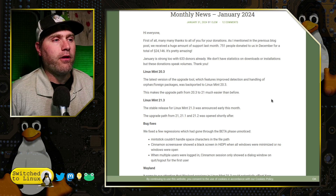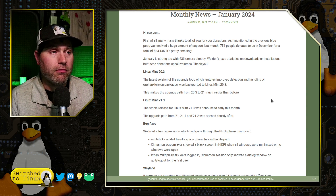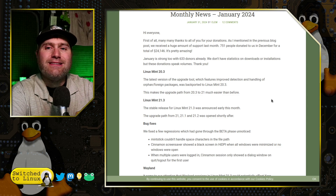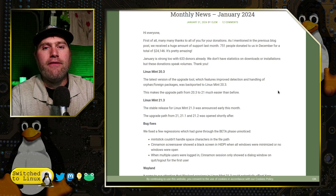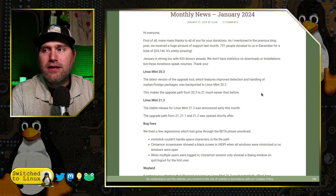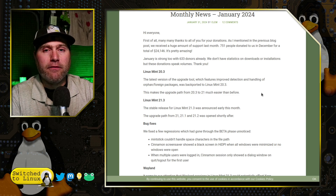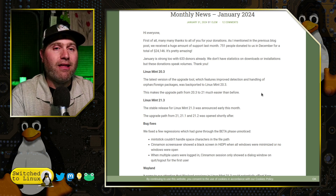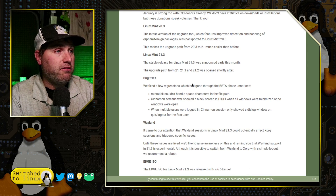If everything is working fine for you, just stay on whatever Mint version you're on until you need a new computer or whatever else. But if you want to take advantage of the new things, those tools are now backported for an easy GUI process. Anytime you're going to do that, you do want to make a good backup and make sure that Timeshift is set up if you don't want to worry about reinstalling everything from backups.